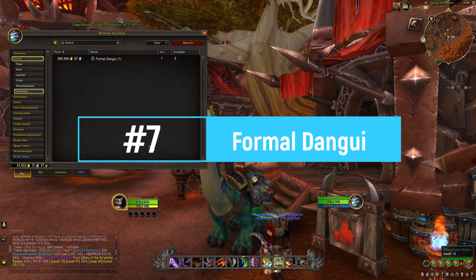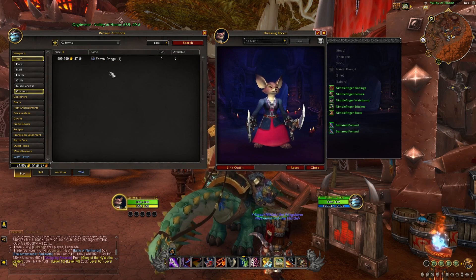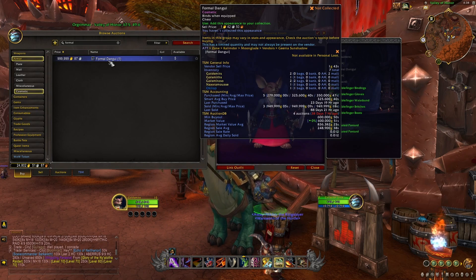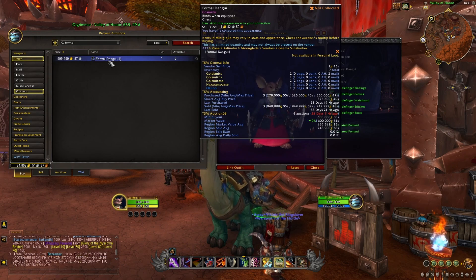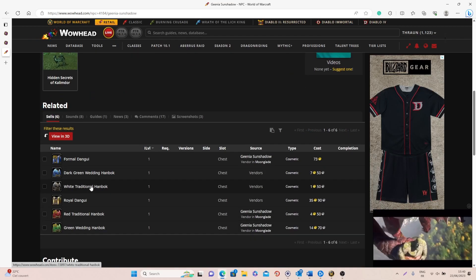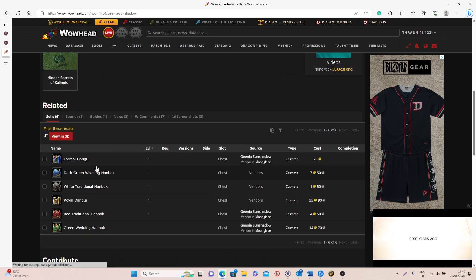At number seven we have the Formal Dangui — a nice chest piece you can use on any character that sells really well for a lot of gold. I've already sold it three times for 1 million gold on average on this realm and I still have some available. In order to get this item you can buy it directly from the vendor Genia Sun Shadow, located in Moonclade. The tricky part is that this is a very rare spawn — it's not always available, and when someone buys it the timer resets, which I think is a couple of months. This means that per year on your realm, only a few people will actually be able to find it on the vendor and buy it, which is why the value is so high.